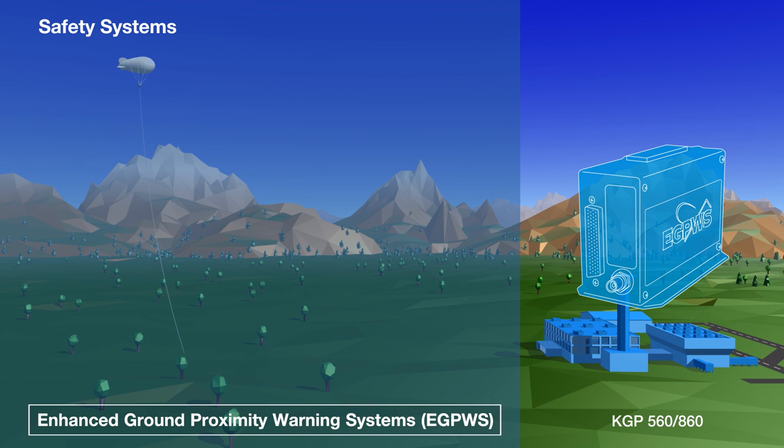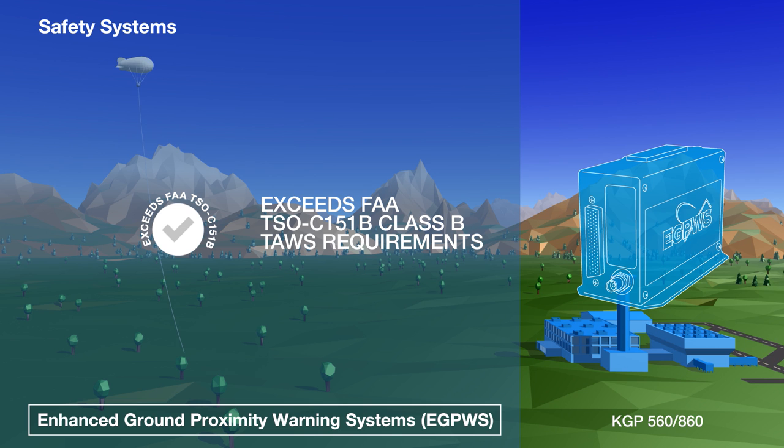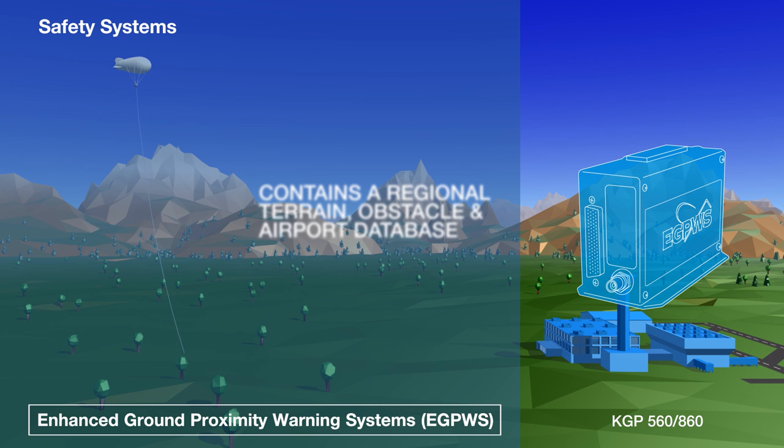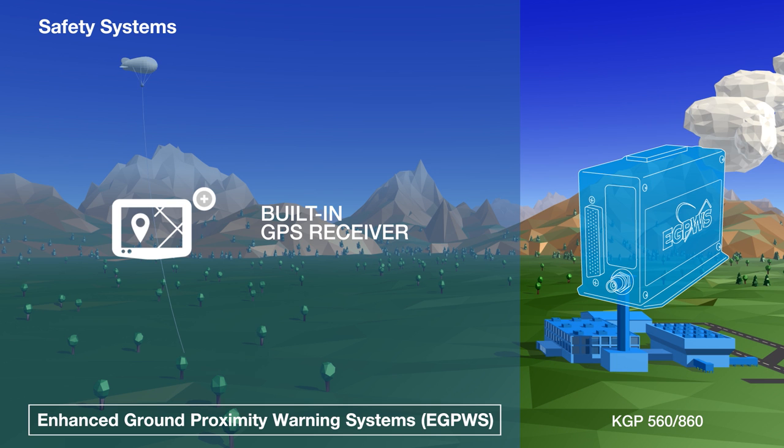Designed for light turbine and piston aircraft, the KGP 560 and KGP 860 EGPWS exceed the FAA's Class B TAWS requirements. They contain a simple regional terrain, obstacle and airport database, as well as a built-in GPS receiver.